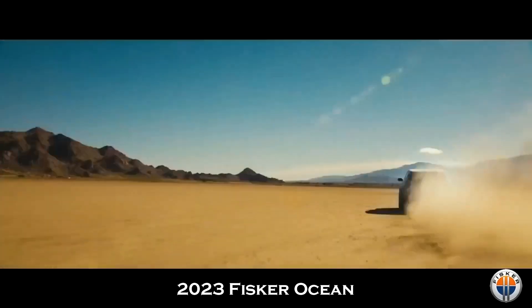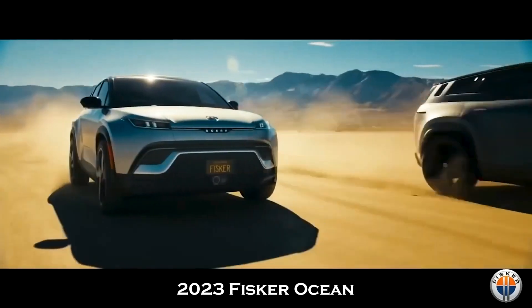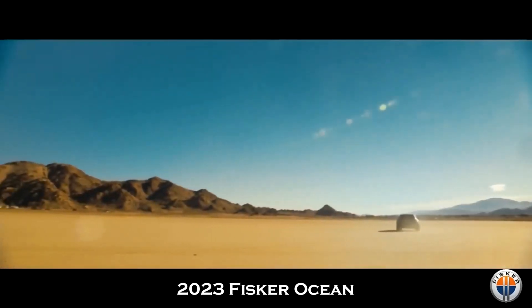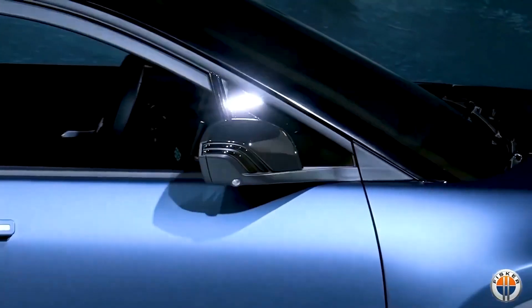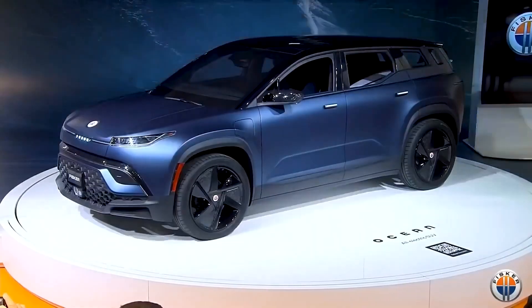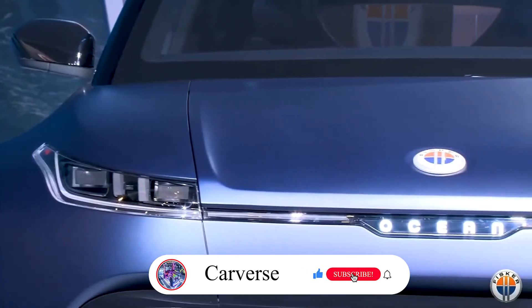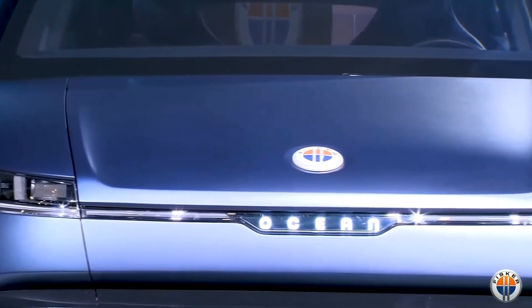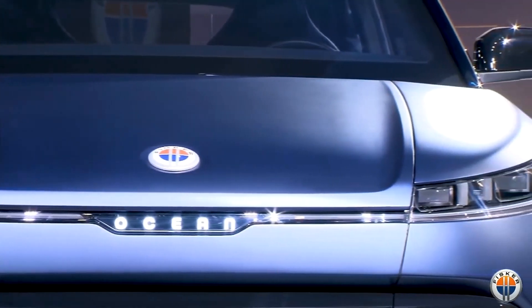When the Fisker Ocean is driving down the road, this gorgeous paint job will undoubtedly draw attention. That matte coating is amazing and does a great job of obscuring dirt, dust, and fingerprints. We spent nearly two hours at the event and only once did we witness the exterior being rapidly cleaned — a member of the Fisker crew used a soft cloth and cleaning solution in a spray bottle. The paint remained largely unharmed despite all the attendees' fingers, hands, and arms touching it.